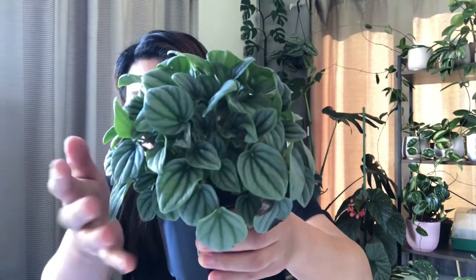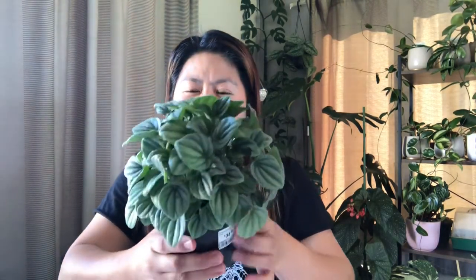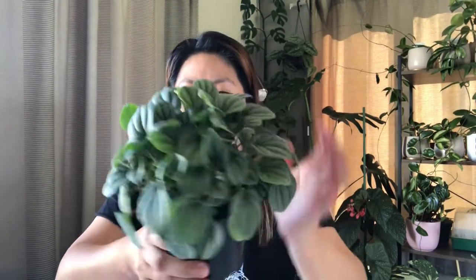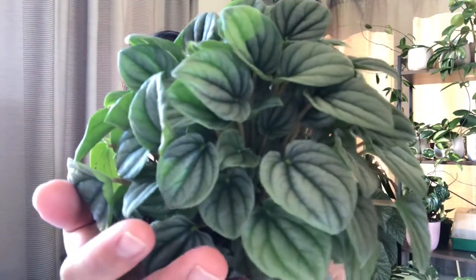I'm very happy with this one! I'm going to propagate it — same propagation method as the other peperomia I covered in my propagation videos. This one cost me $35, which is around 750 pesos. She's very lush and her leaves have a beautiful silvery look.